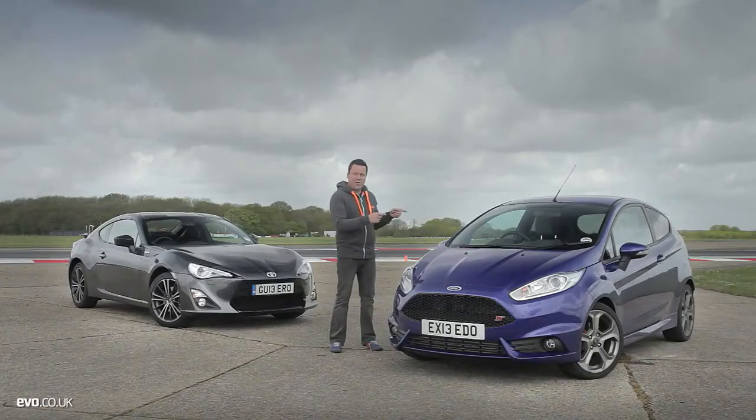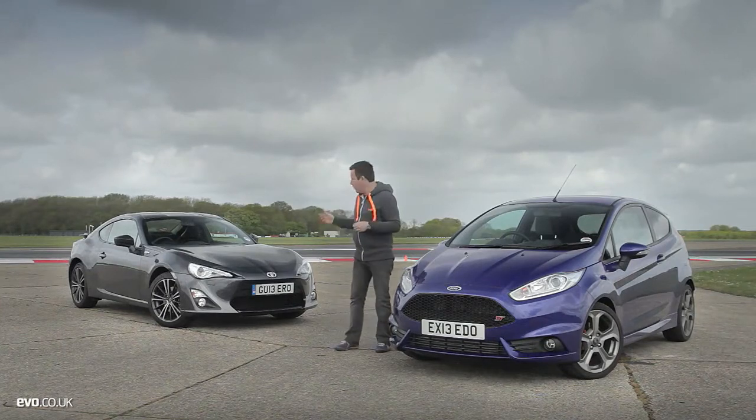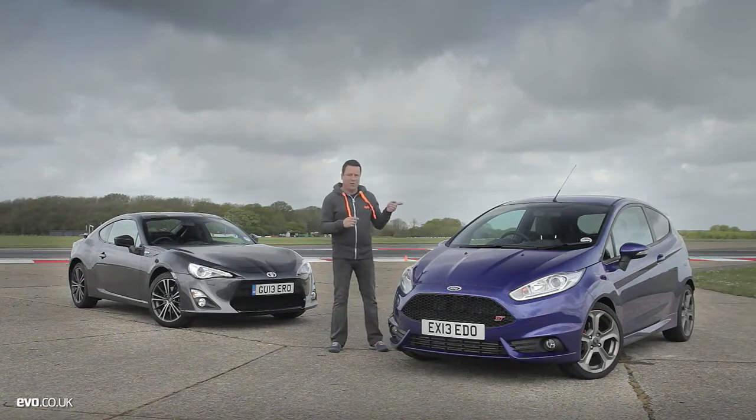Welcome to Bedford Autodrome where we've got what promises to be an intriguing track battle between two of our favourite affordable driver's cars. We've got Ford's new Fiesta ST and we've got Toyota's familiar but great fun GT86. One's front wheel drive, one's rear wheel drive — let's see how they compare on the track.